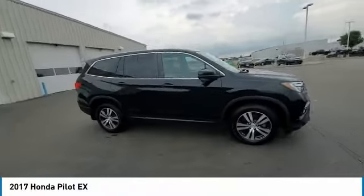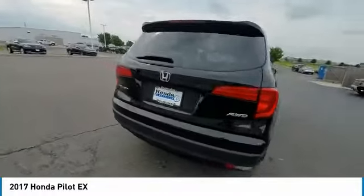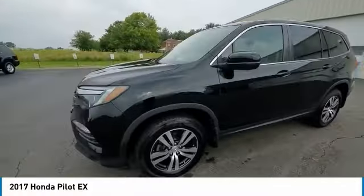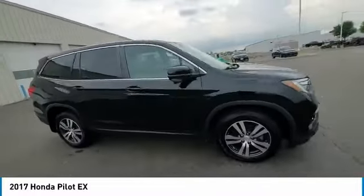We are pleased to show you the 2017 Pilot — Optimal Utility, Indulgent Interior, Powerful Performer. You'll be ready for almost anything in the Honda Pilot. This vehicle has less than 115,000 miles. Here are some of this vehicle's great options.